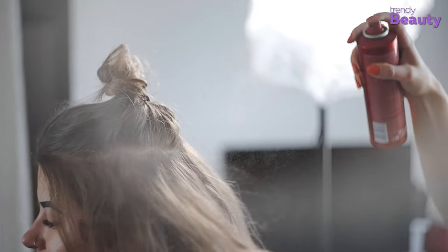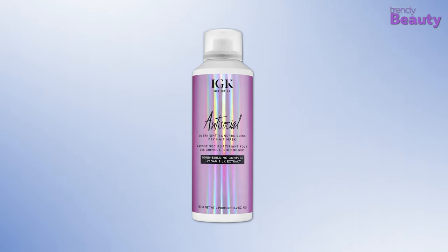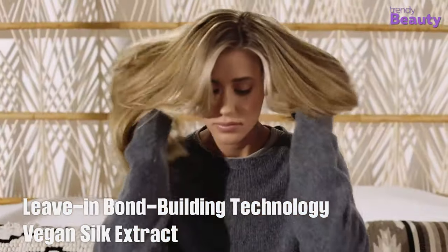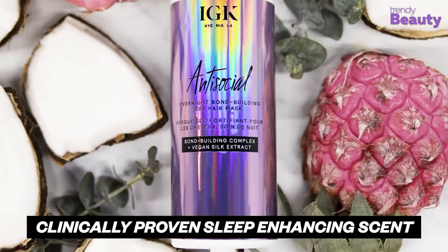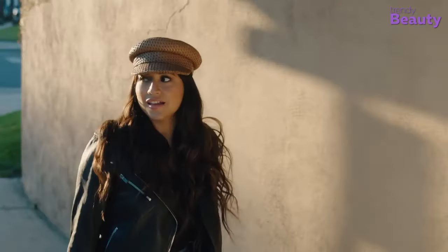For treating your hair with an overnight hair mask, the IGK Anti-Social Overnight Bond Building Dry Hair Mask is a great option for repairing and protecting your hair from the inside out. It features leave-in bond building technology and vegan silk extract to repair and soften hair. This dry hair mask restores natural hair protein and increases hair strength. The IGK Anti-Social also smooths hair cuticles, adds shine, and prevents future damage from blow drying and brushing.